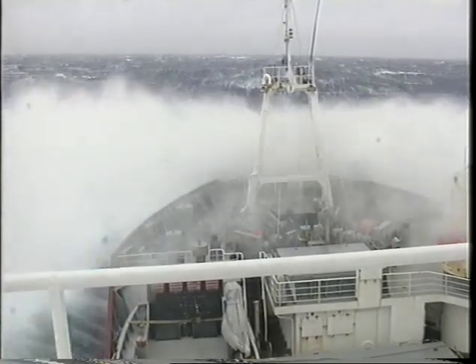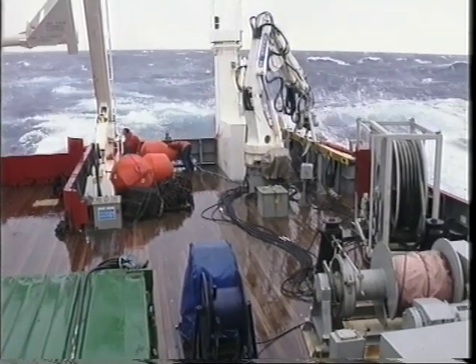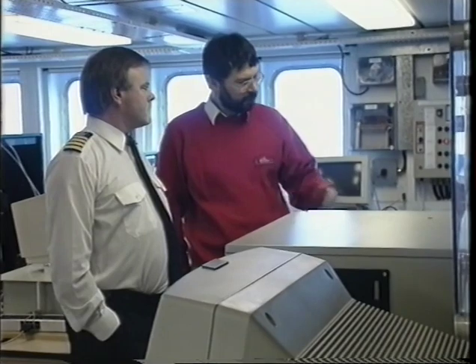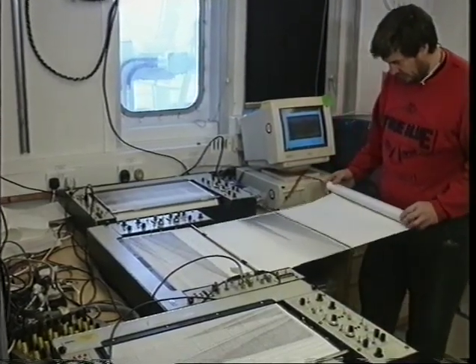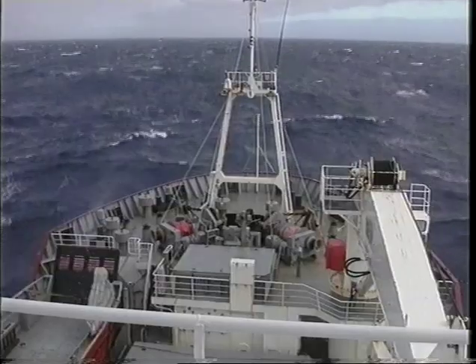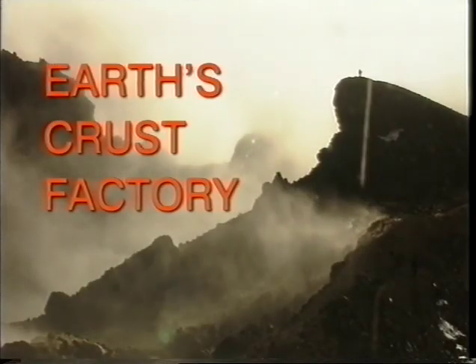South Atlantic storms batter the scientific research vessel the James Clark Ross, as it heads to one of the remotest spots on the globe. On board, a team of scientists from the British Antarctic Survey, intent on conducting the most comprehensive study ever of a little known group of volcanic islands. Their motive: to try to understand a phenomenon that they have dubbed the Earth's Crust Factory.